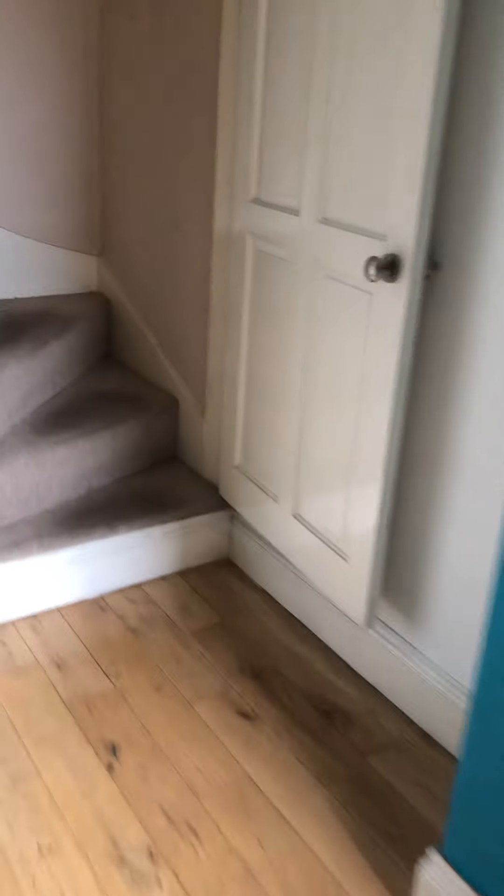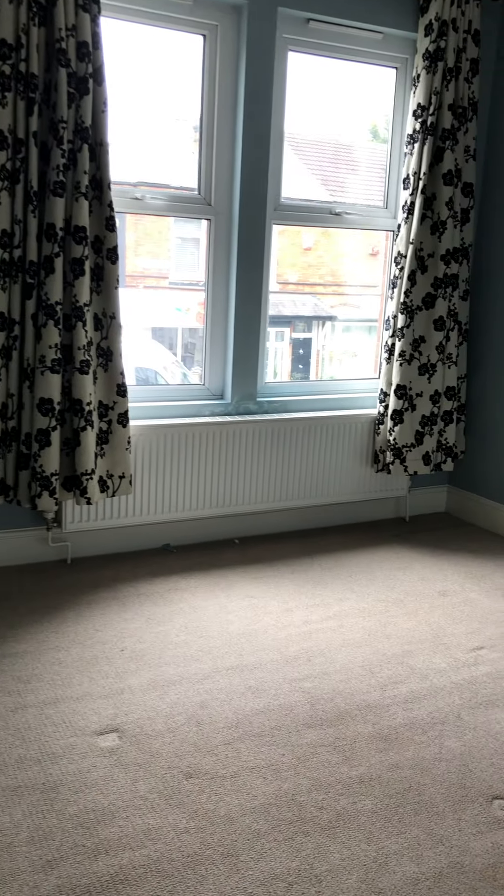So we're heading through to the stairs and up to the first floor. The first room on your right hand side is the main bedroom — a nice spacious room overlooking the front of the property, with storage space as well.